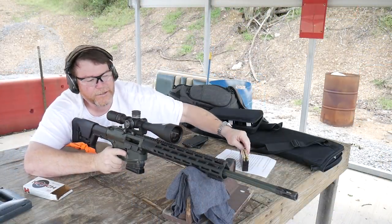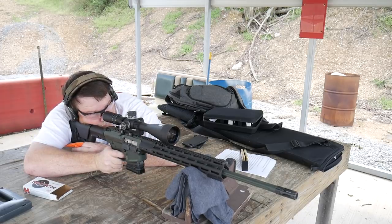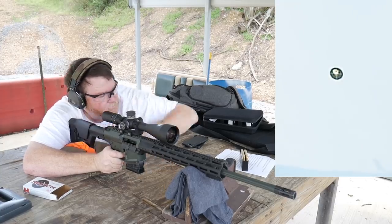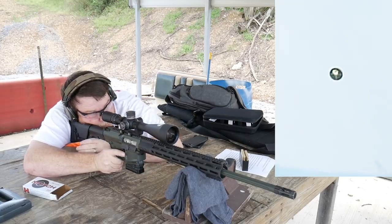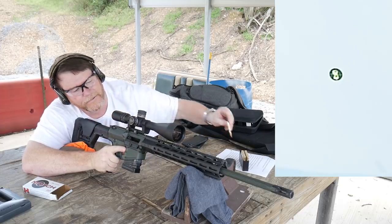Let's go ahead and pick a new target. Put three rounds on it and we'll save the rest for the long range. Top left again — she's pulling left.